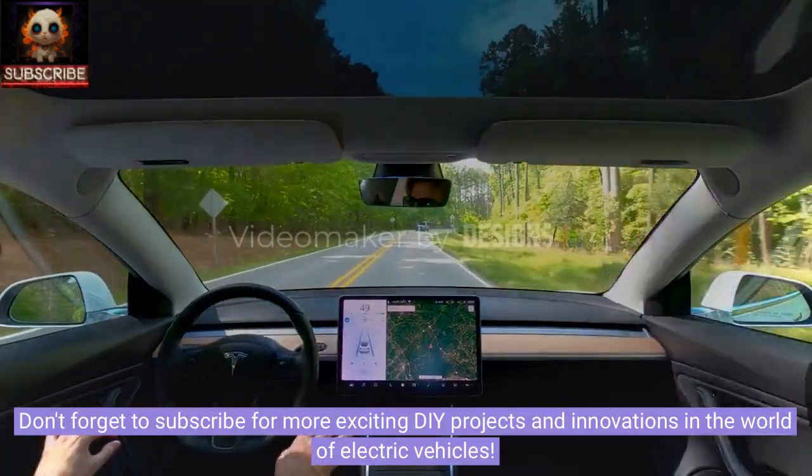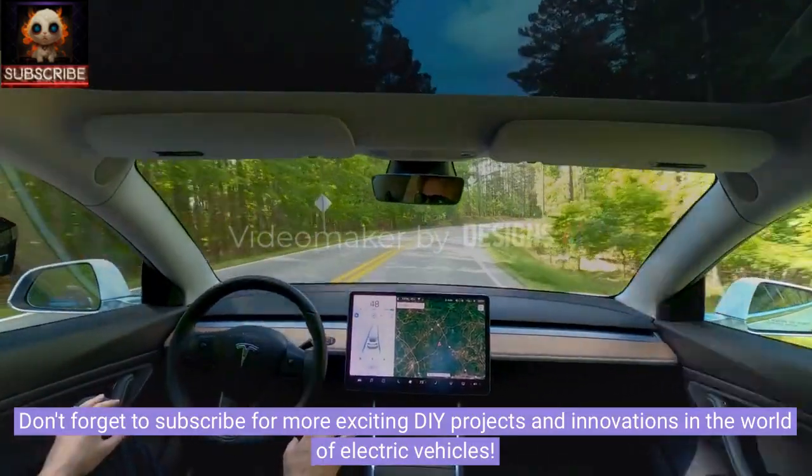Don't forget to subscribe for more exciting DIY projects and innovations in the world of electric vehicles.